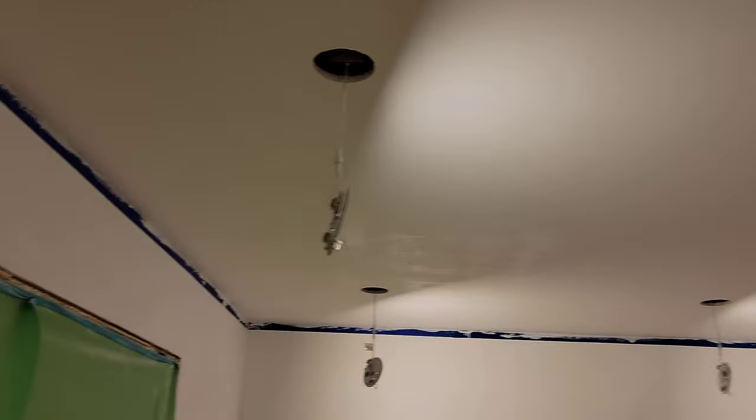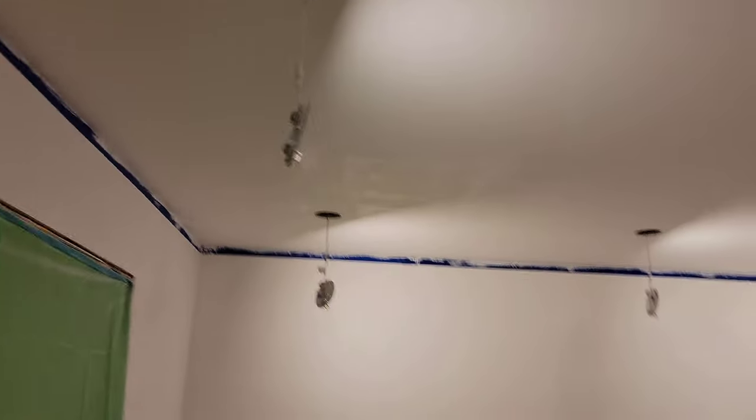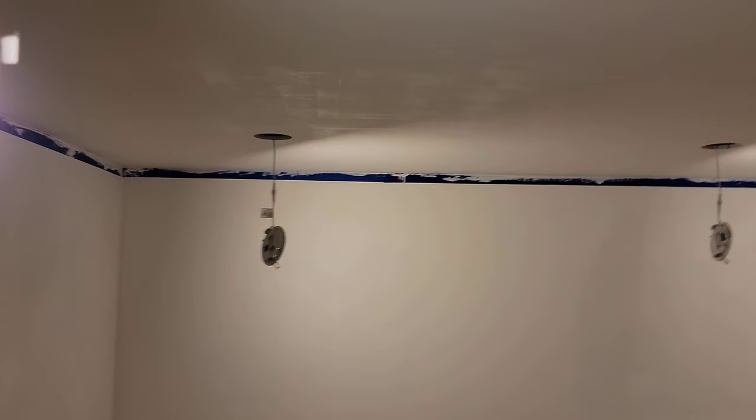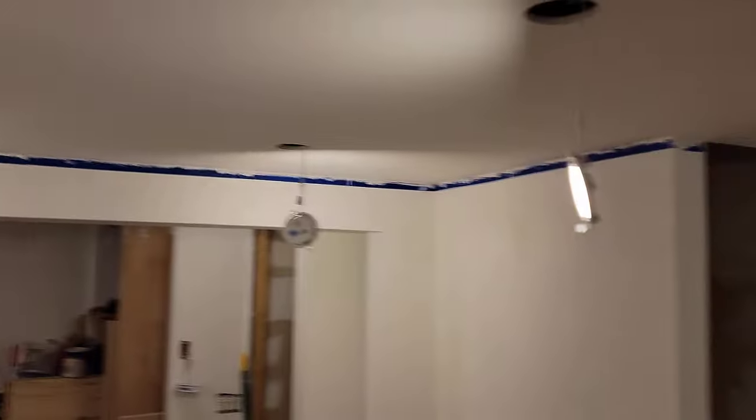First coat of ceiling paint is on the ceiling. I can't say that it did a fantastic job. You can probably see the glare in this area. I'm gonna have to go over it.